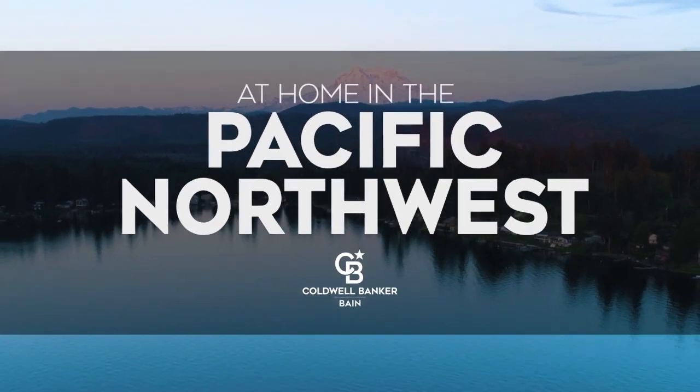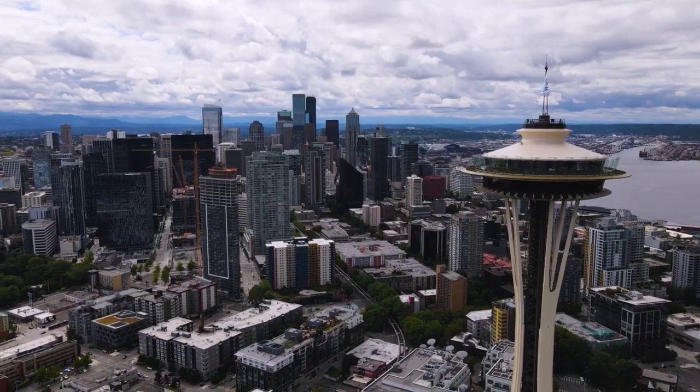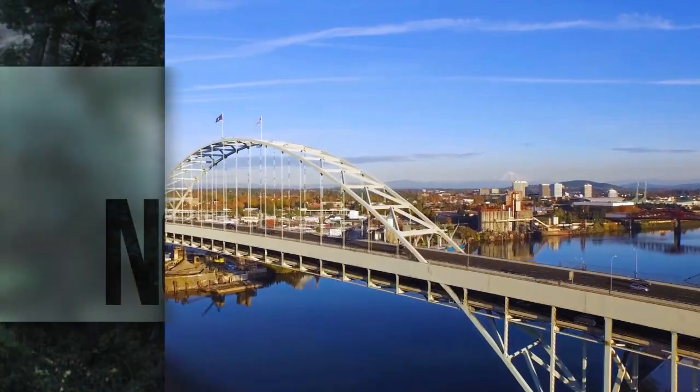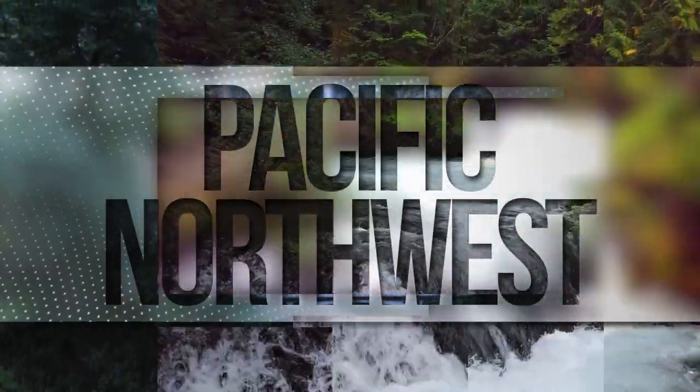Welcome to At Home in the Pacific Northwest. Today we're taking you on an exclusive tour of beautiful properties throughout the region. This is an amazing place to call home, with gorgeous coastlines, vibrant cities, and world-renowned natural attractions to explore.